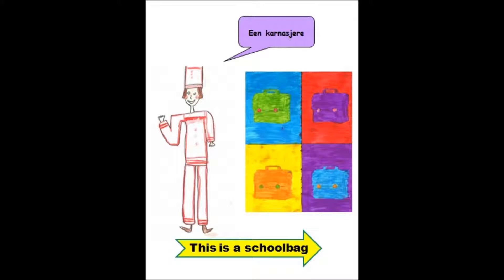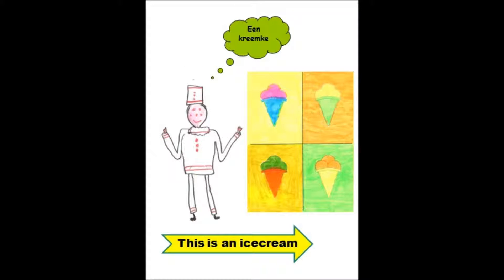This is a school bag. Dat is een schoeltas, een condossiere. Dit is een ice cream. Dit is een ijsje, een cremeke.